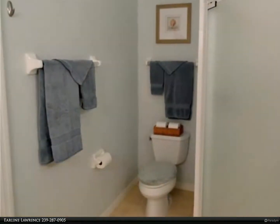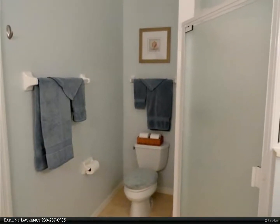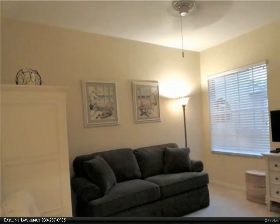Only six miles to the beach, convenient shopping next door, and near I-75 — north to RSW Airport and south to Naples. For more information, review the details below.